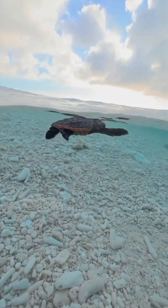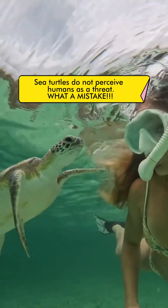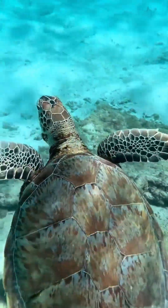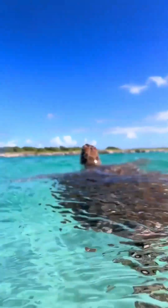It is estimated that only one in one thousand hatchlings will survive to adulthood. As young adults, they have a good chance to continue growing and developing. They eat a variety of prey, including mollusks, crustaceans, seaweed, jellyfish, and fish eggs.